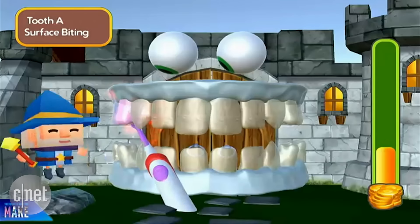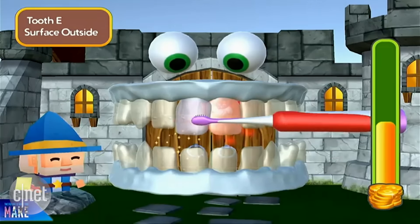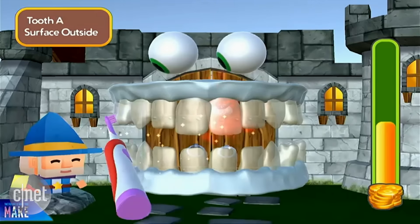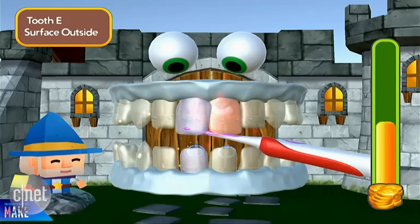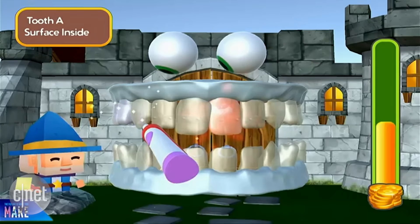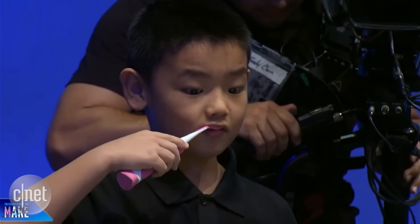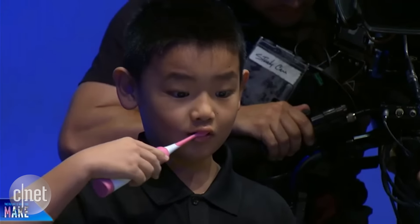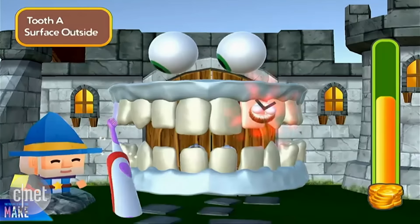As David brushes his teeth, the exact tooth number pops up on the screen. Our technology is so exact — the brush can detect if he's brushing left, if he's brushing right, if he's brushing in front. It understands if he's brushing on the inside surfaces of the teeth or on the biting surfaces. Great job David!